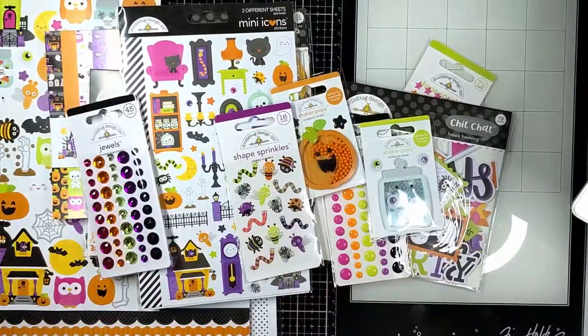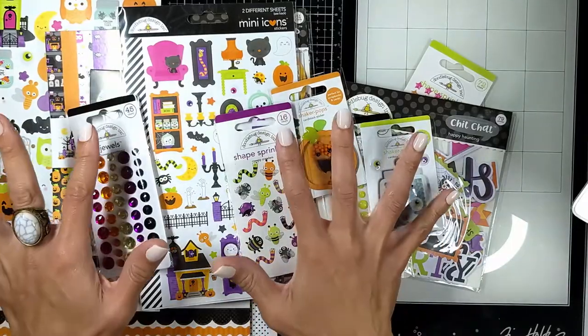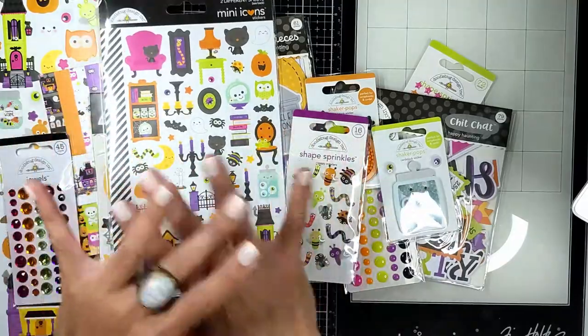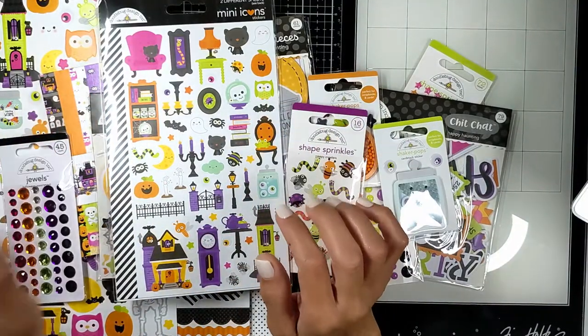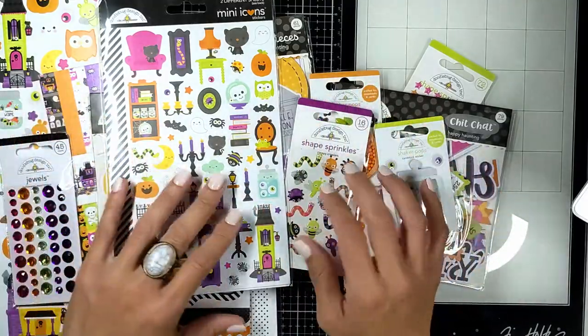Hi everyone, welcome back, Nina here! Today I am so excited that I finally got this — I've been waiting about two to three weeks until it was in stock, and I finally got it from scrapbook.com. Everything is going to be linked down below if you want to buy anything. Just remember that anything from Doodlebug Design runs out very fast, so act quick.